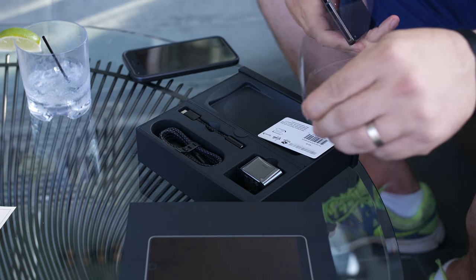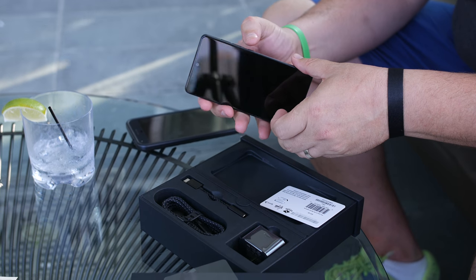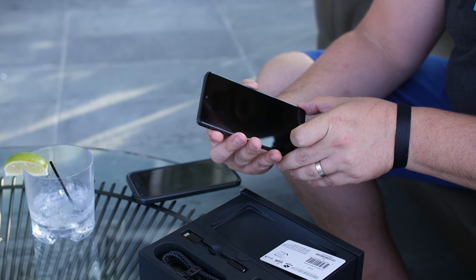In the box with the Essential Phone, you get a standard array of accessories including a USB-C charger, a SIM tool, and a USB-C to 3.5mm headphone adapter, since there's no headphone jack on the phone.